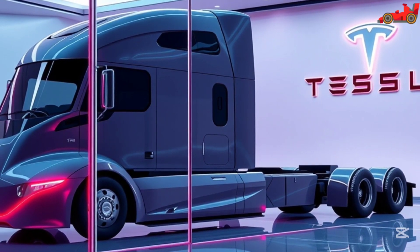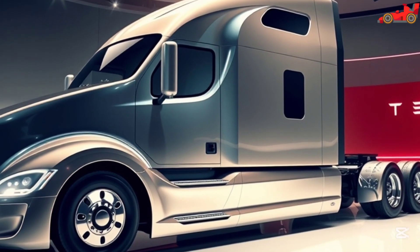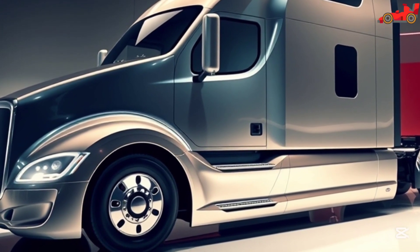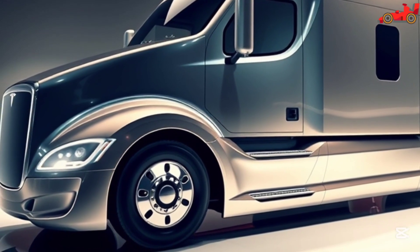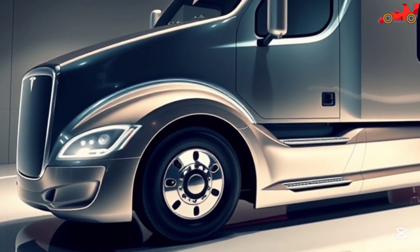Businesses that invest in this groundbreaking vehicle will experience unmatched efficiency and reliability. With the growing emphasis on sustainability and carbon reduction, the Tesla Semi offers a viable solution for companies aiming to reduce their environmental footprint. The advanced battery technology, fast charging capabilities, and low maintenance costs make it an ideal choice for forward-thinking logistics companies.